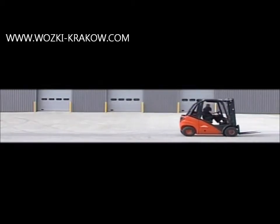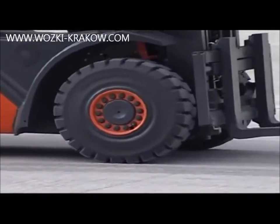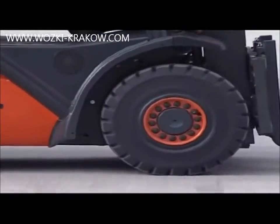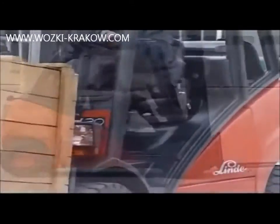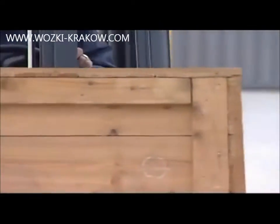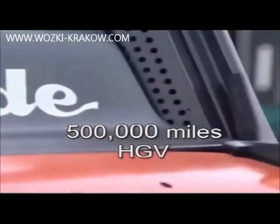Note how quiet the truck is. The Linde direct drive hydrostatic transmission has no torque converter, no clutch, no differential or reduction gears, and none of the operational limitations and maintenance costs associated with these components. The Linde hydrostatic transmission system is designed to give in excess of 20,000 hours operation in arduous working conditions — equivalent to some 500,000 miles for a heavy goods vehicle.